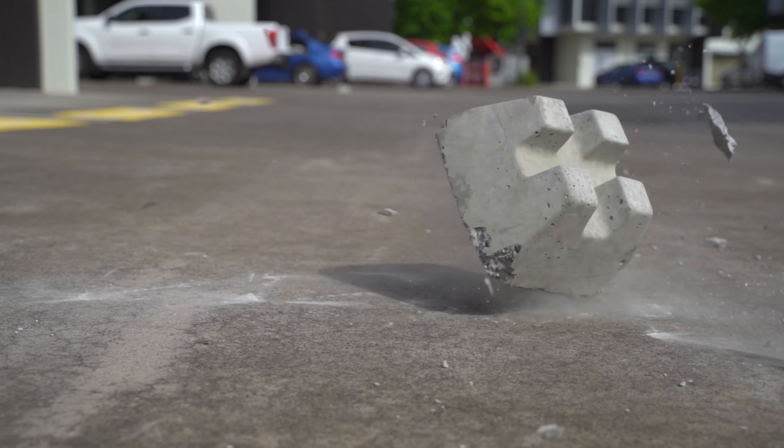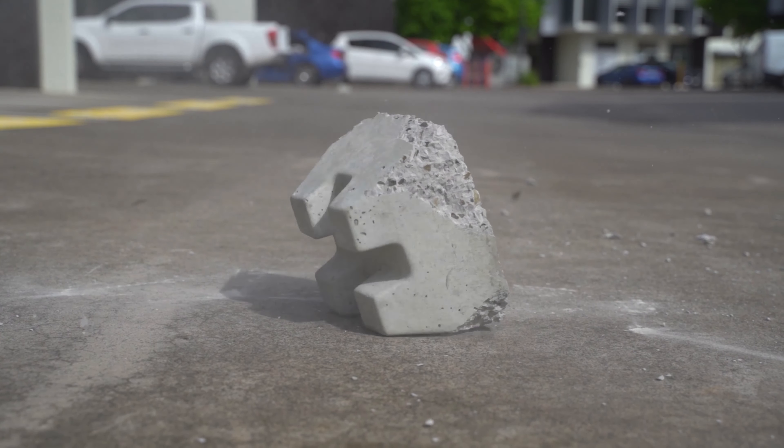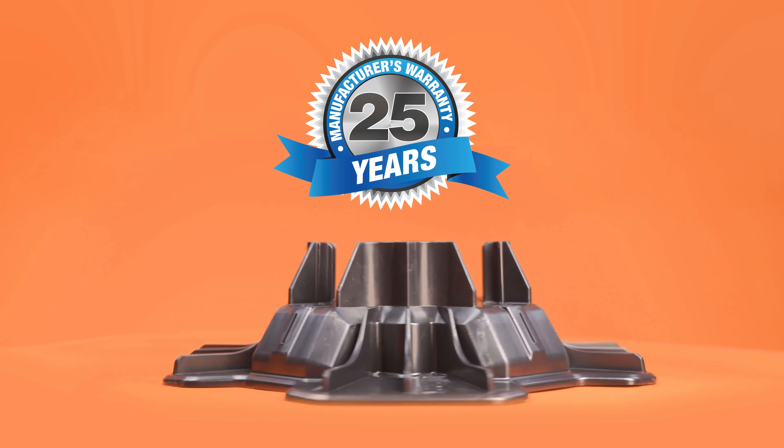Concrete can chip, crack, and corrode. Tough Block never will, which is why we offer a 25-year warranty on every unit sold.